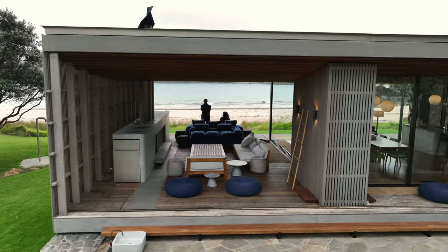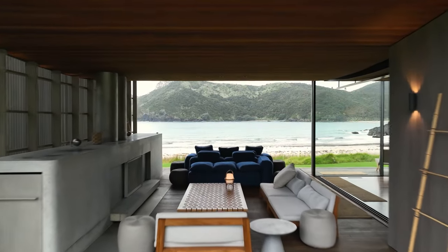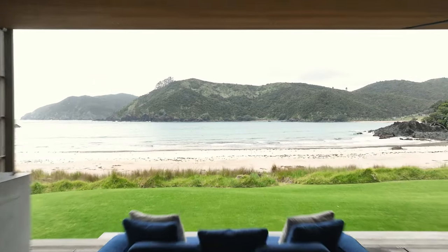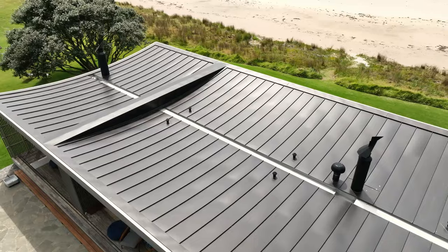In terms of the building, the main thing is around materiality and performance. We're very big on natural ventilation, so there's no air conditioning in the building — all the ventilation is done passively. The building is self-sustainable in terms of electricity and in terms of water collection.